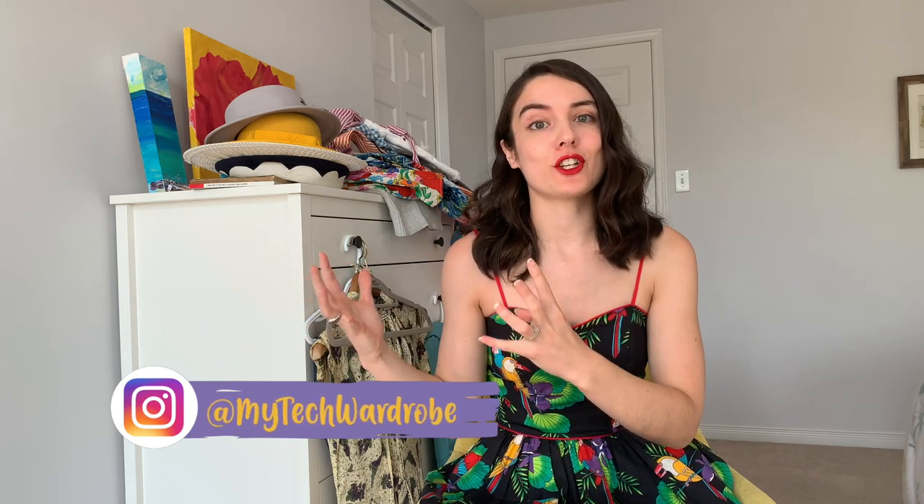If you came here because the YouTube algorithm saw 'tech' in my channel title and you thought you were going to get tech videos — sorry, you won't. But stick around, because we might have some fun things going on. Halls.